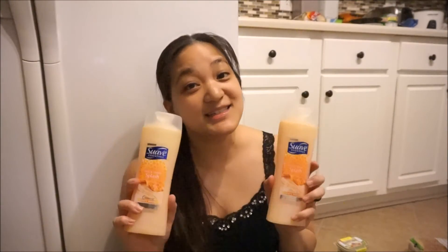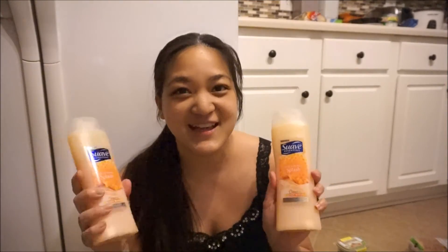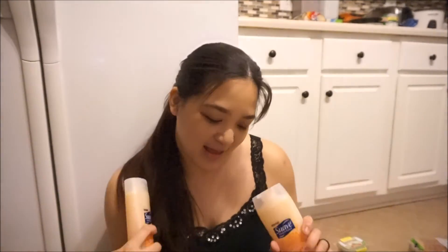If you need some body wash, you've got to go to Publix. They have Suave Essentials ringing up at a dollar 77. In the purple flyer there's a dollar off any two Suave body washes, and there's also a coupon for 50 cents off one Suave body wash, which they double to a dollar. The ending total comes out to 27 cents each.